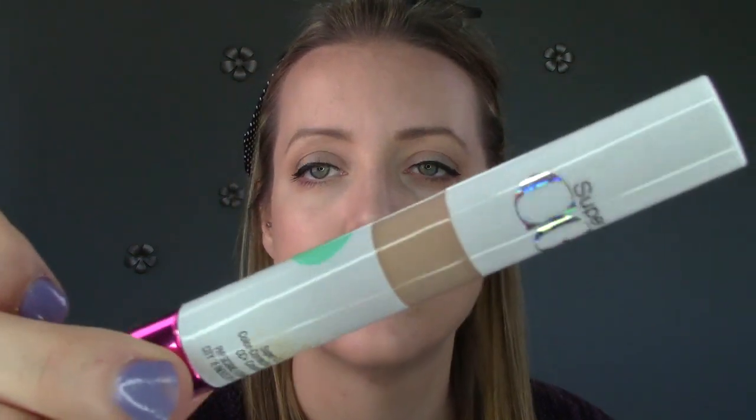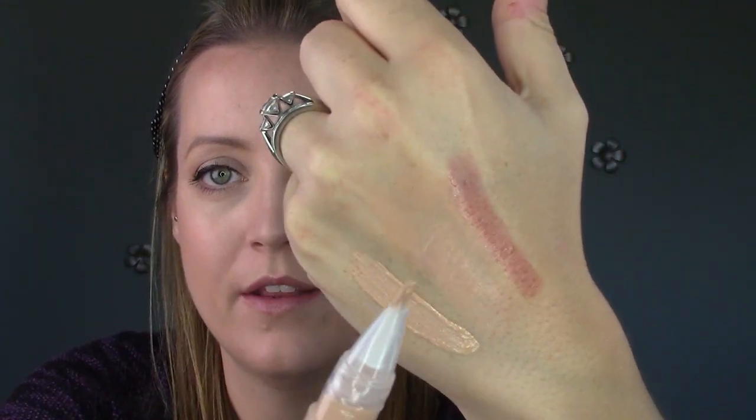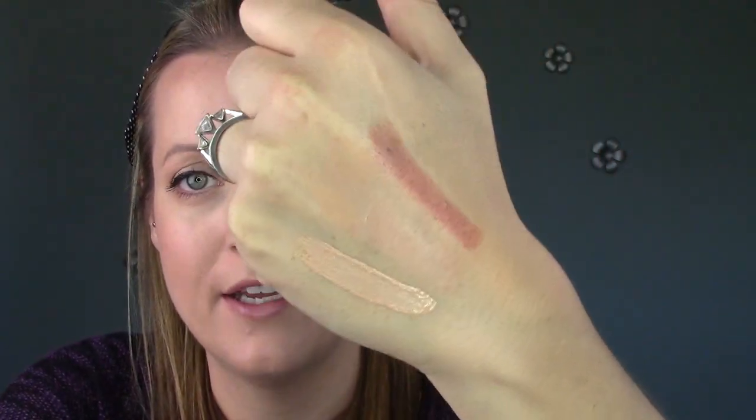The next thing is their concealer. It looks like it's in one of those click-up pens. I'm just going to click that up for you — whoa, too much came out. The concealer is definitely going to be too dark for me. There's the giant swatch. So much came out of the pen. I don't feel like that's going to be very highlighting. Maybe I should have gotten just the light shade instead of the light medium.